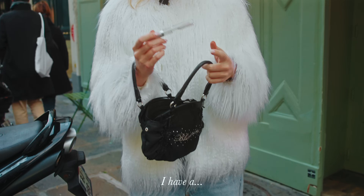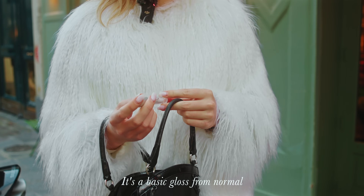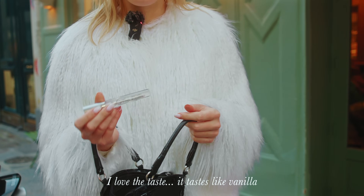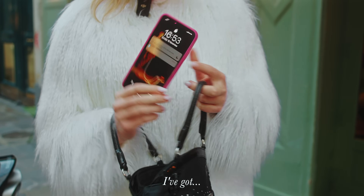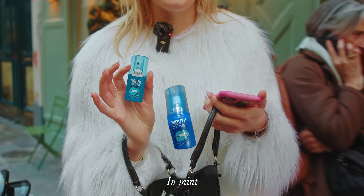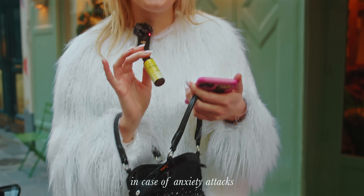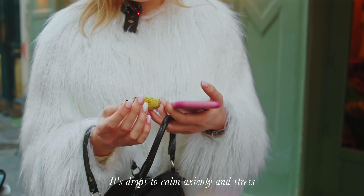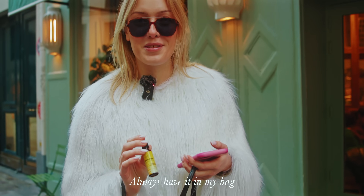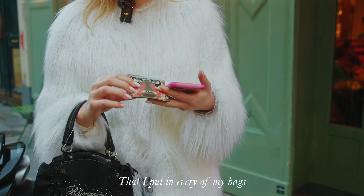What do you have in your bag? A transparent gloss — a very simple one from Normal, vanilla flavored. My phone. A fabric spray. A red remedy for moments of anxiety — it's really good to calm anxiety and stress. And a small wallet I made from college — it's good because I put all my cards and a little cash in it.